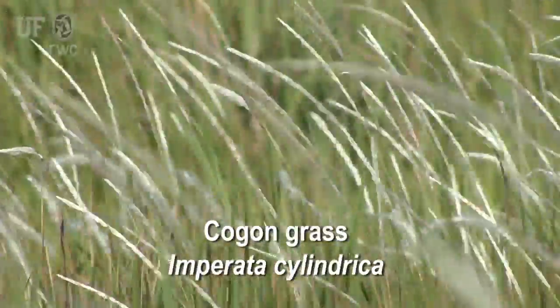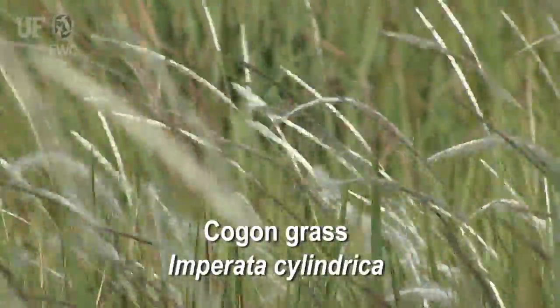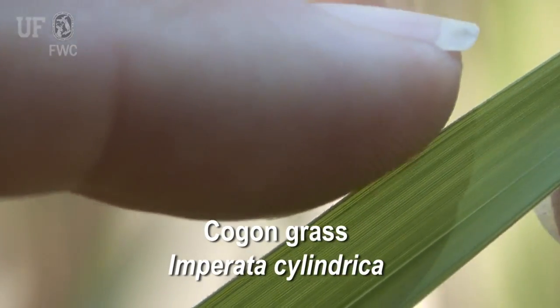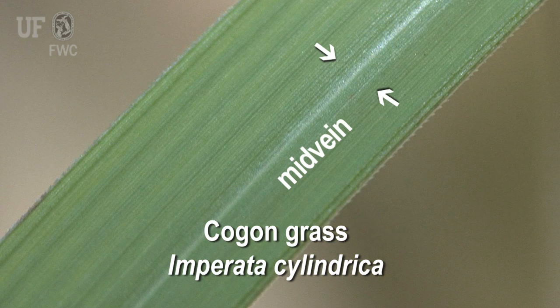When you get close to the plant, you can notice some additional details that will help you identify it — there are three things to note. First, it has a sawgrass-like leaf margin; when you run your fingers down the margins of the leaves, it's very sharp and saw-like. Second, the mid-vein on a grass leaf is distinctive in cogongrass because it's not in the dead center — it's offset to one side. So when you have a grass with a serrated edge and a mid-vein to one side, you should immediately be suspicious that it's cogongrass.